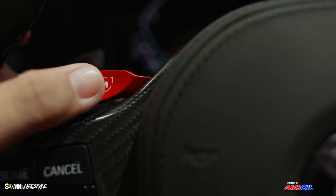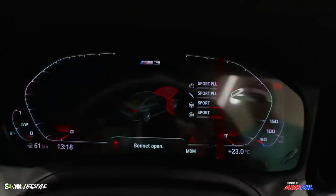When you shift the M1 button twice, you have M1 mode — everything transforms at the same time.